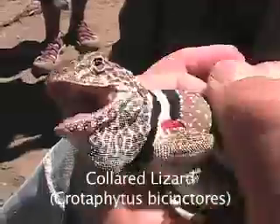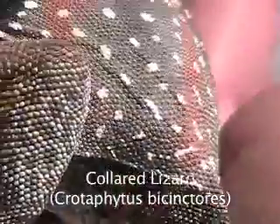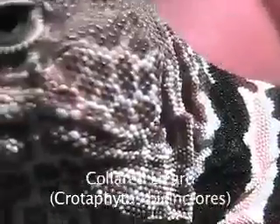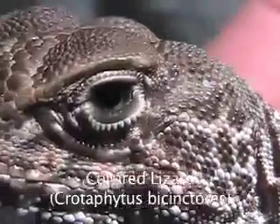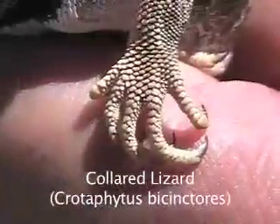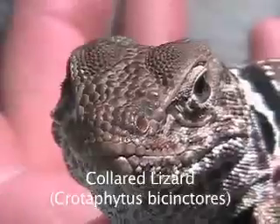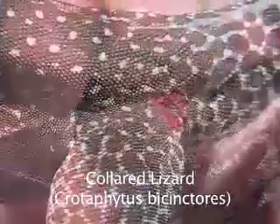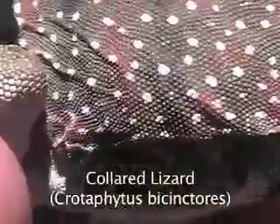Collared Lizard, Crotaphytus bicinctores. The collared lizard can be found in true desert areas, which are characterized by open sand, rocks, and sagebrush. When running at top speed, the collared lizard runs in a bipedal fashion. A good place to find these reptiles is at the base of the Steens Mountains. And after a long day of lizard hunting, don't forget to treat yourself to one of the Field Station's world-famous milkshakes.